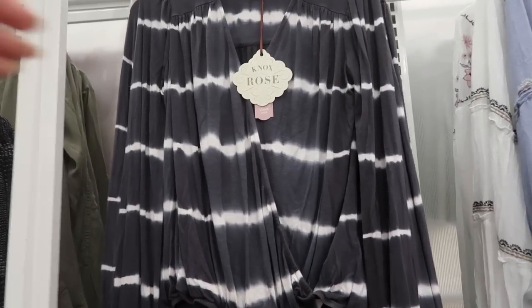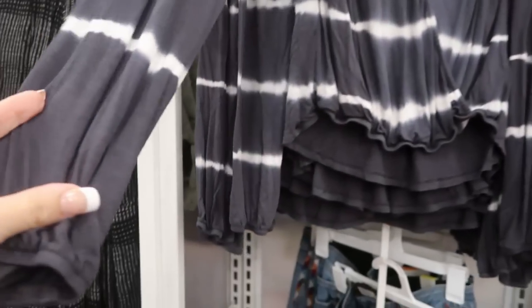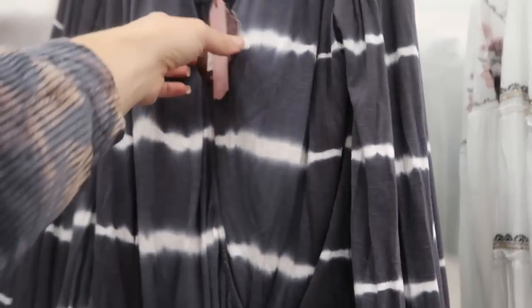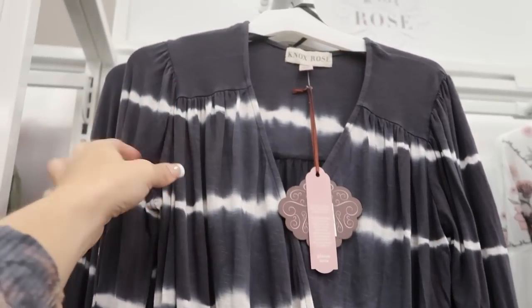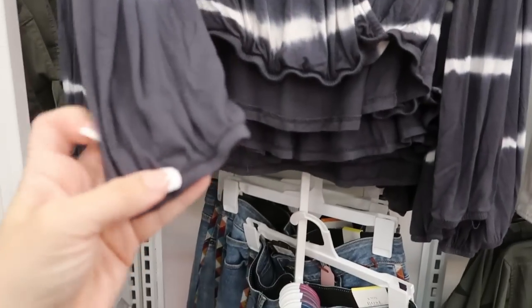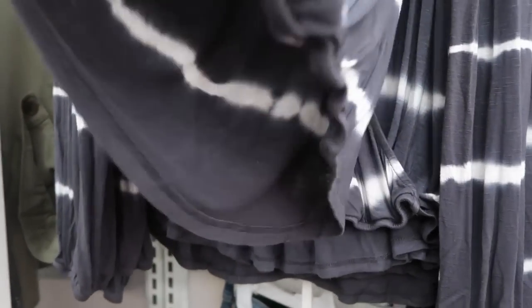I'm seeing a new top from Knox Rose. This one is $27.99. It is like a stretchy cotton material, wrap style. They have a little snap closure, so that's always good. Really comfortable. There's a little detailing on the sleeve or shoulder, and then the wrist has that little bit of elastic and they also have that at the bottom.